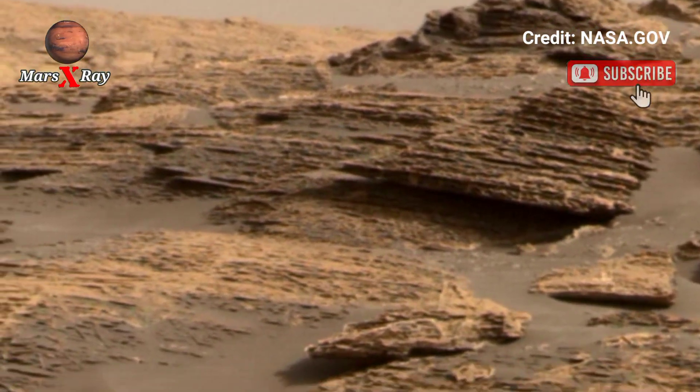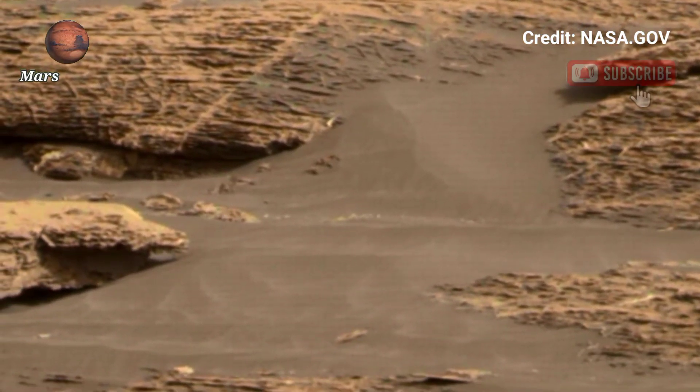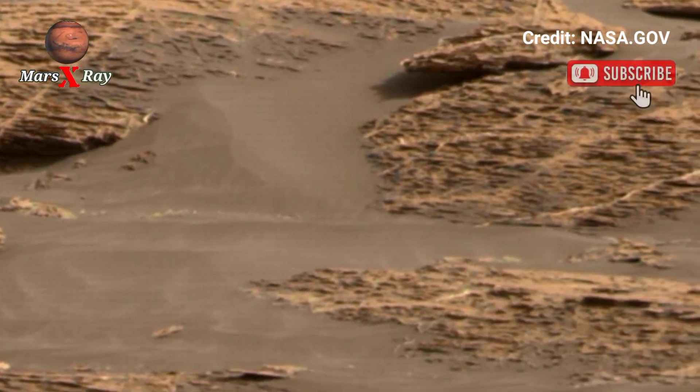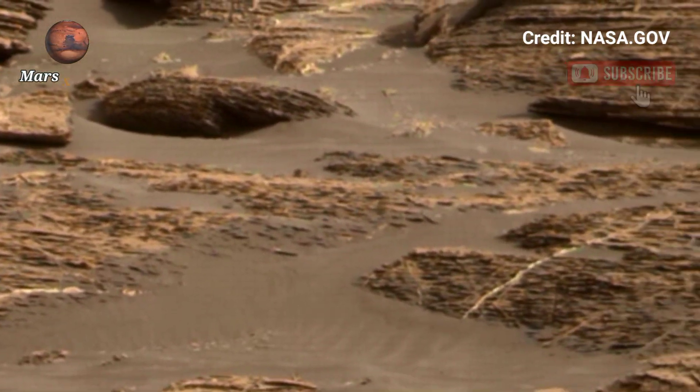The image brings the dream of walking on Mars one step closer. Each frame feels like a postcard from a lonely, beautiful world waiting to be explored.